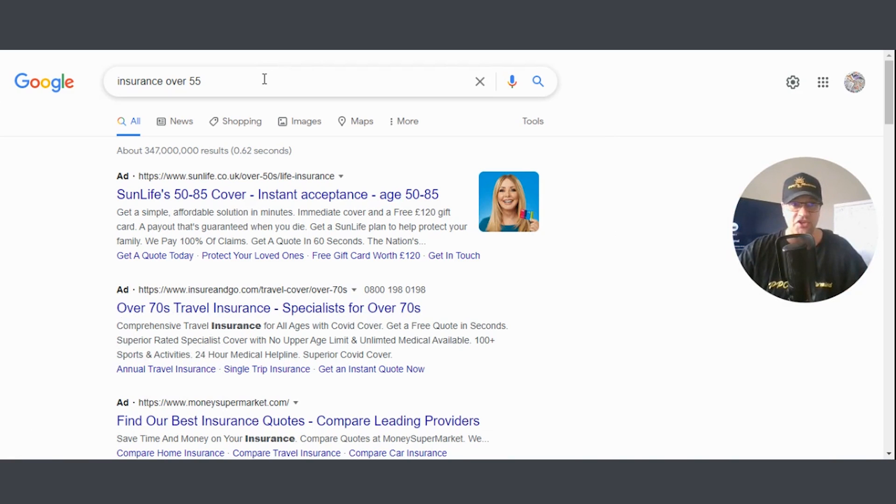Let's go to Google and type in something like 'life insurance over 55.' Let's say I'm an insurance company selling insurance policies for people over 55. What I'm doing here is making notes of which companies are targeting this keyword, because if businesses are paying for this particular keyword over and over again, that keyword is almost certainly profitable for them.